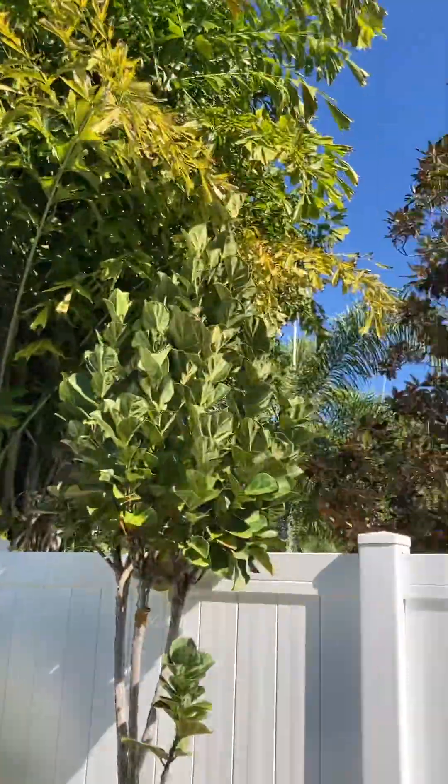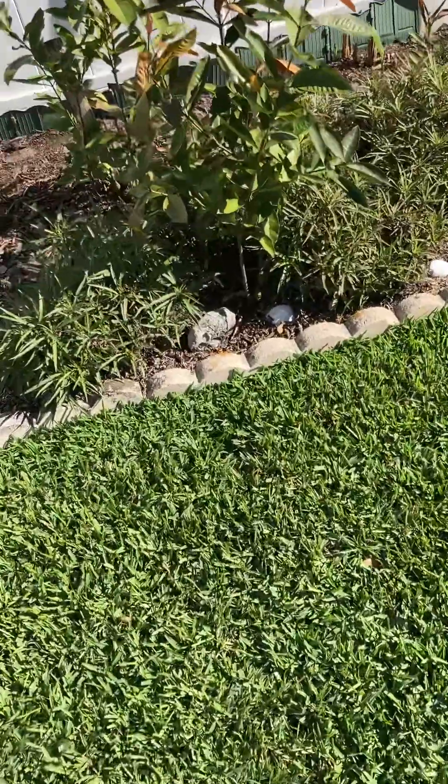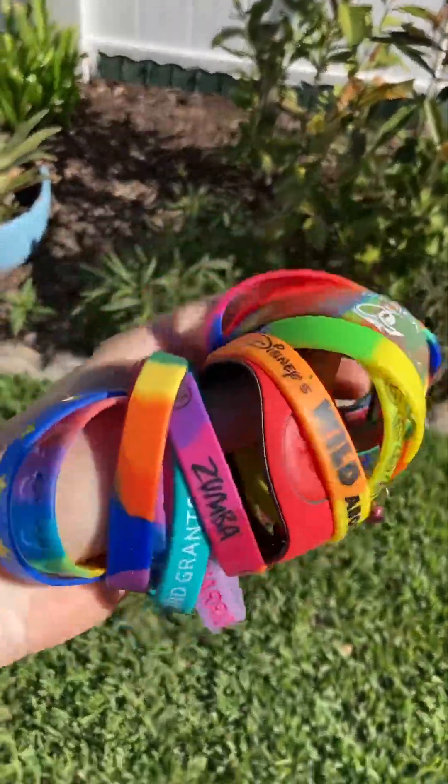There's literally not a cloud in the sky today. I figured just to give myself an excuse to film out here today. I'll be doing a Brace Reveal of some of my favorite bracelets from this year.